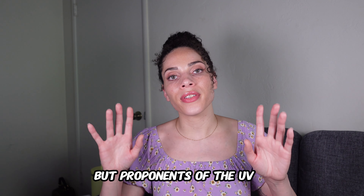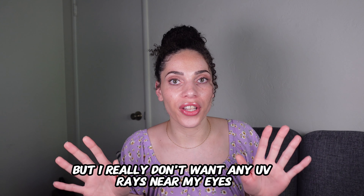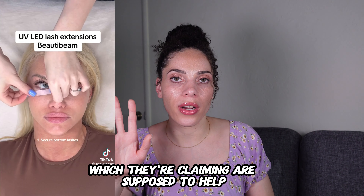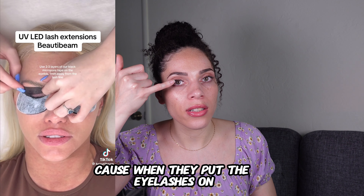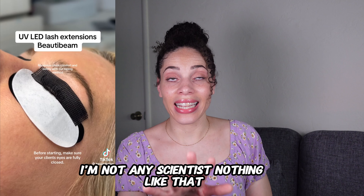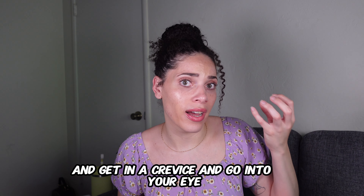When I hear UV ray, I assume it's the same UV light you put your nails under for gel nails. Proponents of the UV LED lamp say it's a different magnitude — a different strength of UV ray. But I don't want any UV ray near my eyes, call me crazy. They use black pads placed on the top and bottom of the lashes, claiming they block UV rays. But I really don't trust it because of how close the lamp is to the opening of your eye. I believe UV rays can emit and spread out even if not directly on the light, and it could get into the eye.